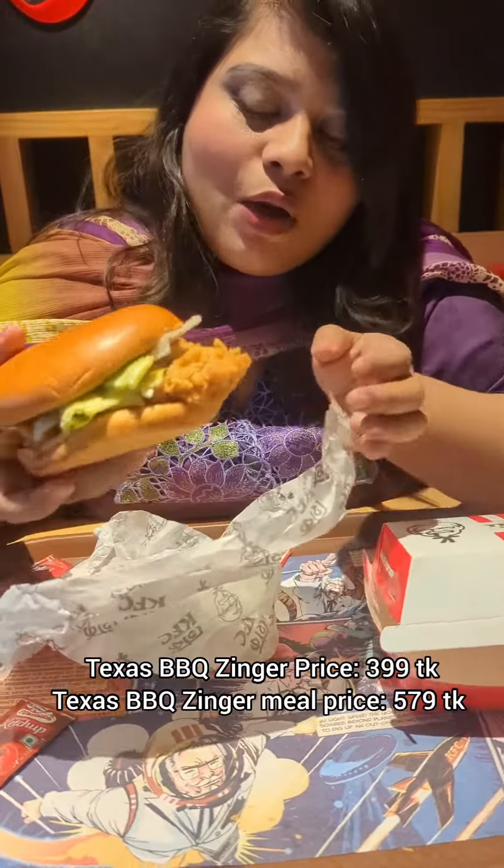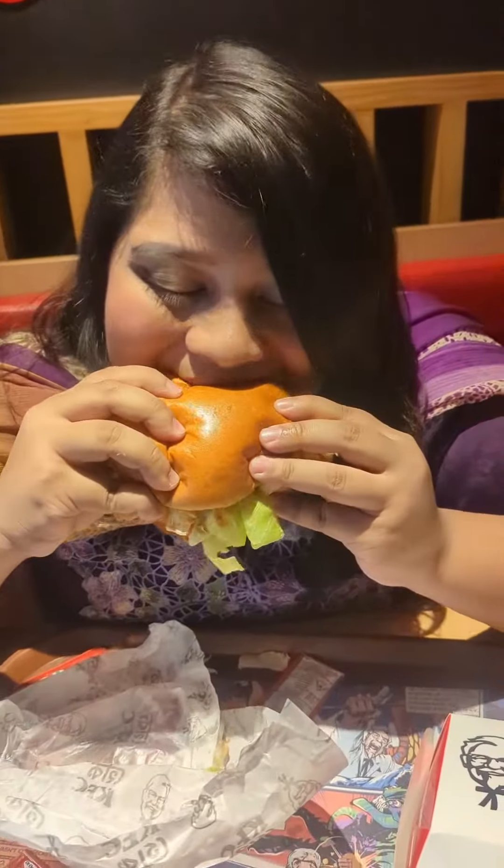Wow! The Zinger is very flavorful. The crispy Zinger fillet with Texas Barbecue sauce, melted cheese, veggies — tomatoes, onions, lettuce — and jalapeño. The jalapeño gives a tangy flavor and the Zinger has 99% of the flavor.